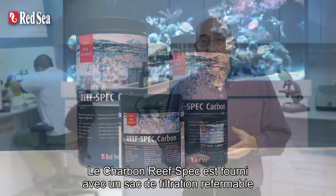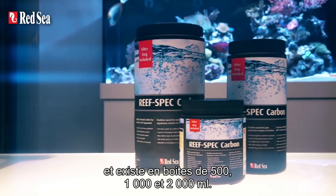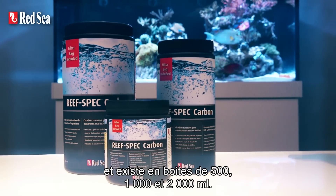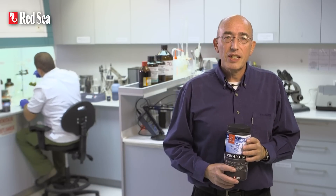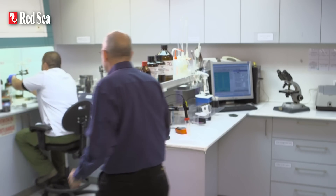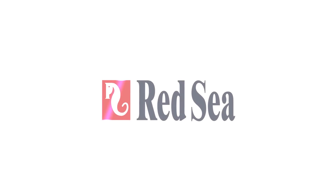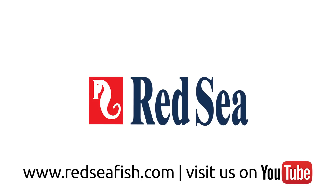ReefSpec carbon is supplied with a convenient drawstring mesh bag and is currently available in 500, 1000 and 2000 ml can sizes. Thank you for watching this presentation. For full details, please see our website at www.redseafish.com.